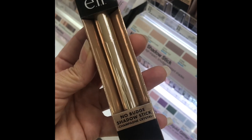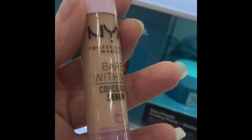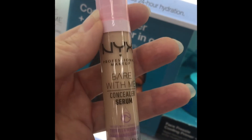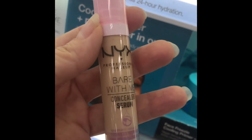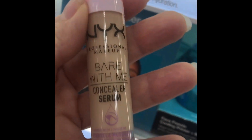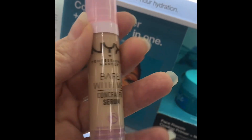I love this NYX Bear With Me Serum Concealer — it'll run you $10.99 at Target. I don't know what it is about this particular concealer; I don't even care if it cracks or creases, which by the way I haven't had a problem with. I just use it because I love the way it feels. I love the hydration. I mix it with moisturizer and use it as a tinted moisturizer. Absolutely thumbs up.